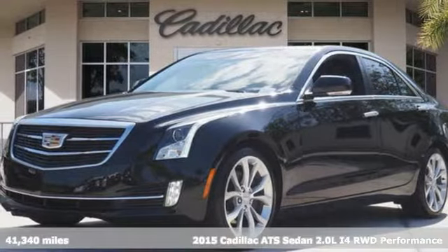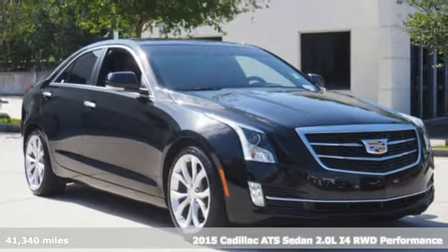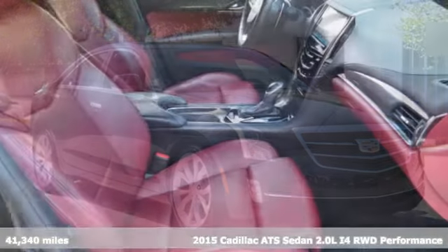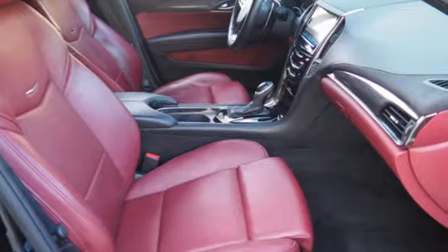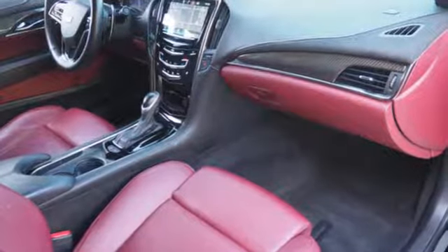It's a 2015 Cadillac ATS. Every detail is driver-focused and masterfully executed. The ZF Premium Steering Sport Suspension helps guide this lean and strong machine.